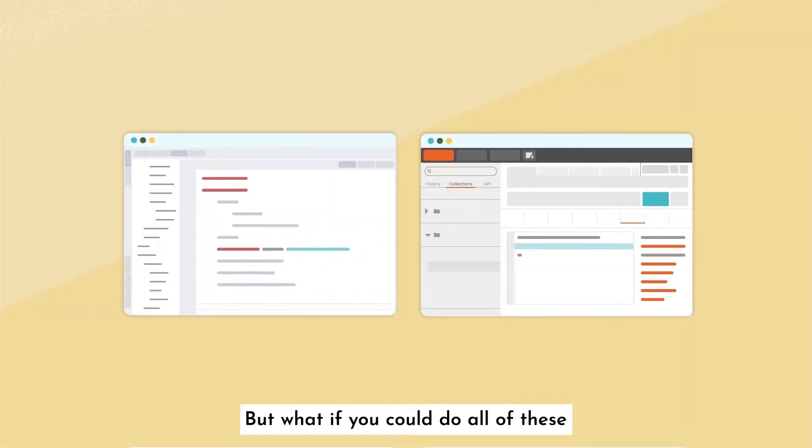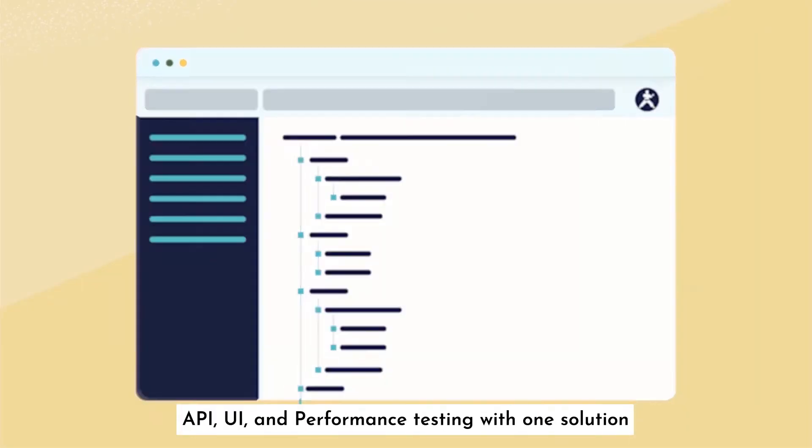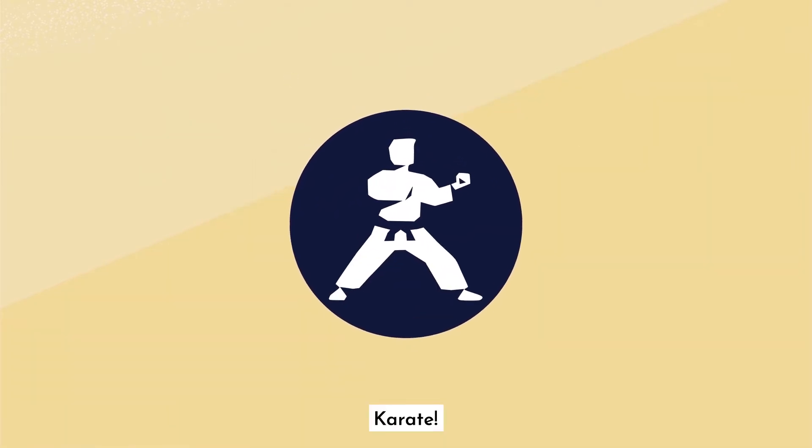But what if you could do all of these — API, UI, and performance testing — with one solution, Karate?